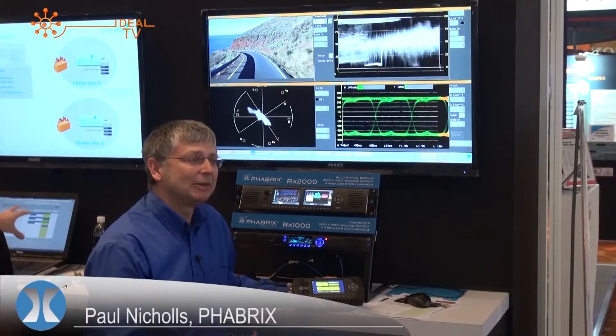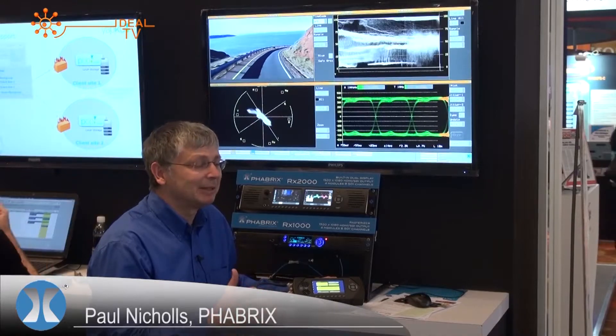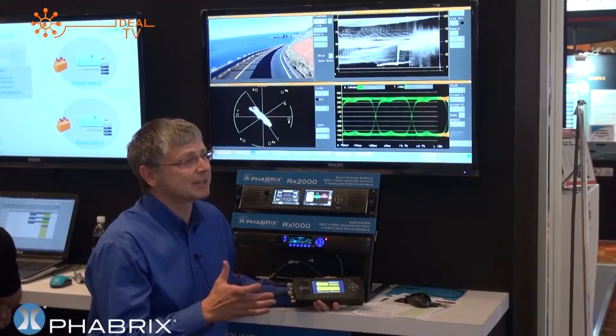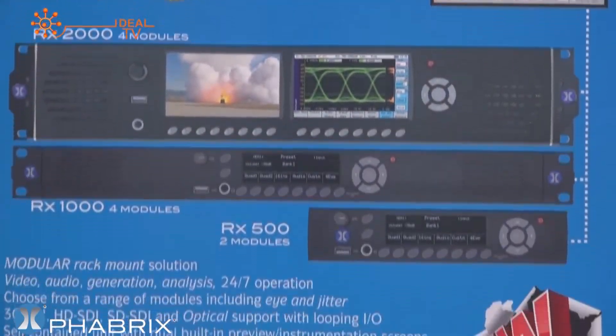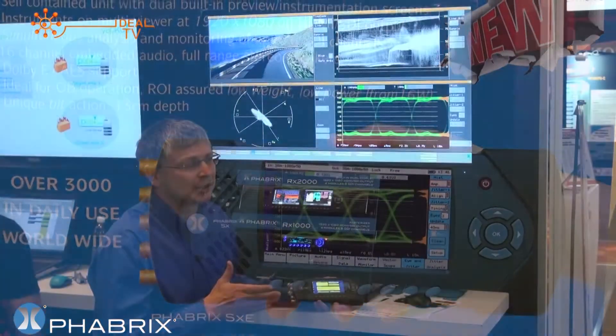Fabrics, as a company, is well-known for test and measurement products, full of innovation. The company came into being in 2005. In 2008 we released our first successful handheld products. And here we are in 2013 with a whole new range of rack-mount products to support test and measurement across the broadcast infrastructure.